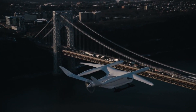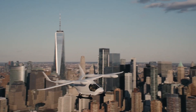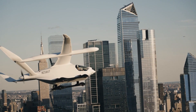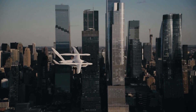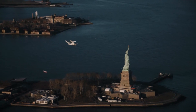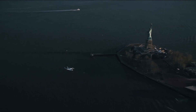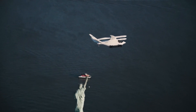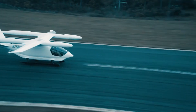Their eVTOL design allows cargo loading and unloading without needing traditional airport infrastructure. Reduced noise and zero emissions make the aircraft well suited for urban air logistics missions. A range of nearly 400 miles could enable their planned passenger model, the Avia, for intercity travel and regional air mobility services, utilizing smaller urban vertiports rather than major airports. The electric propulsion provides a smoother, quieter ride compared to combustion aircraft, and as battery technologies continue advancing, their range could increase further.